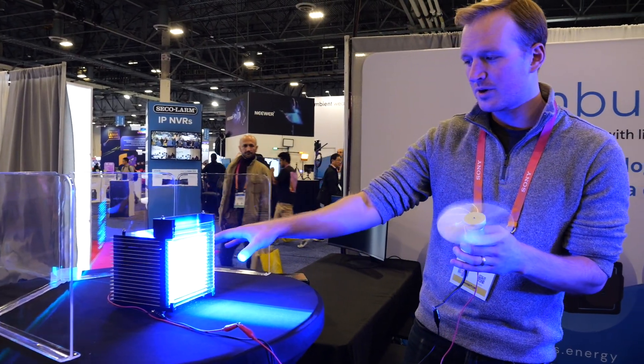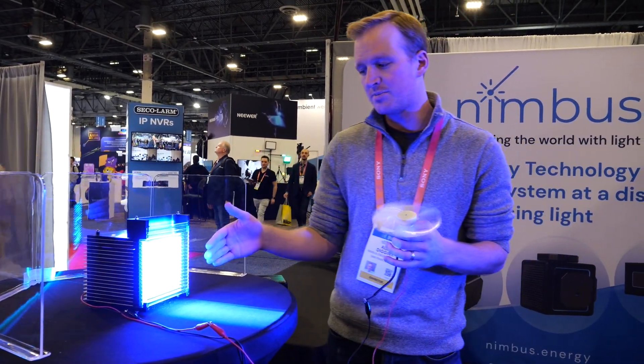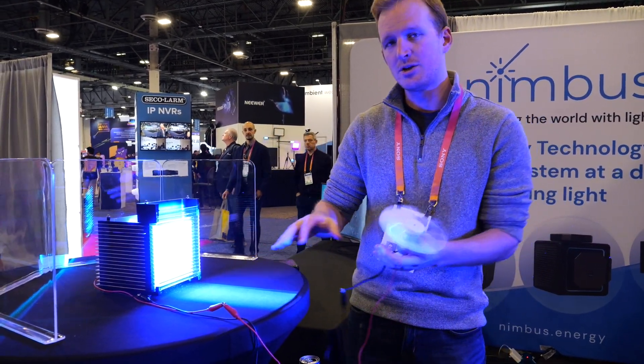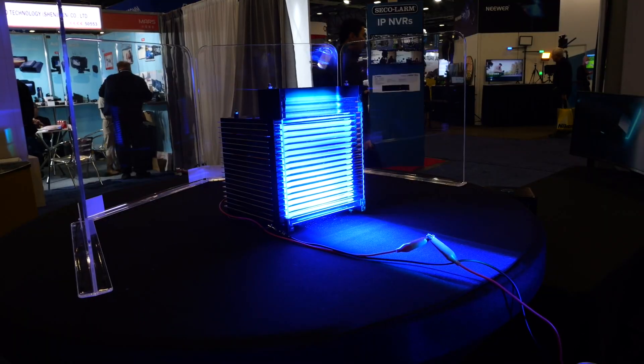We have an optical core here, a receiver, that absorbs beams of light and produces electricity using a stack of solar cells and light guides to volumetrically absorb light and produce high power.